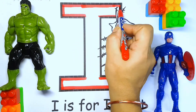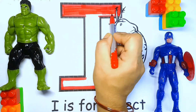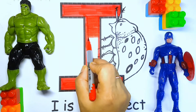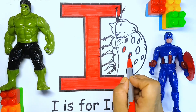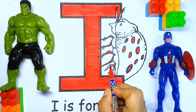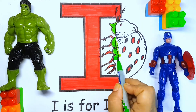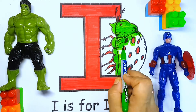I for insect. I for inkpot. I for iron. I for igloo. I for eyes. Today we learned so many words which start from the letter I — like ice cream, insect, inkpot, iron.